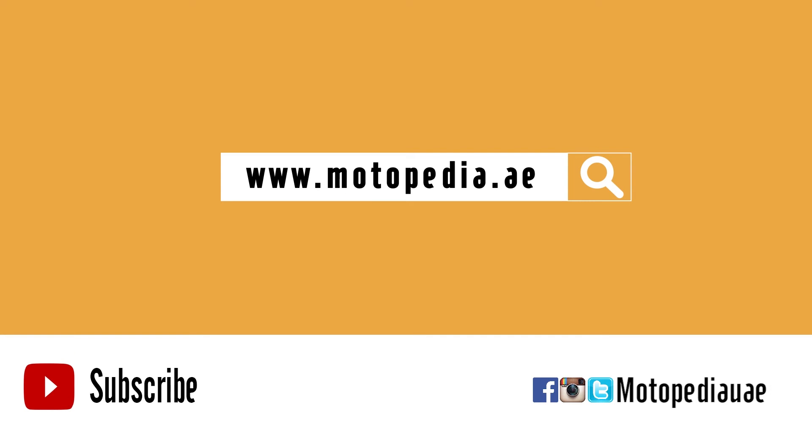If you're enjoying these reviews, subscribe to our channel by clicking the link here, and you'll know whenever a new video is uploaded.